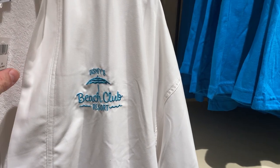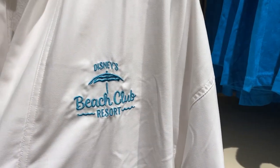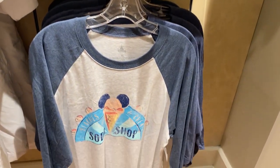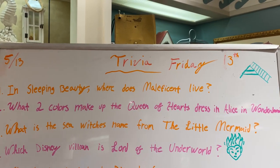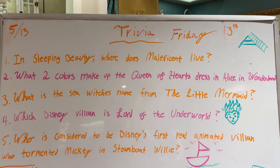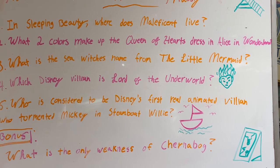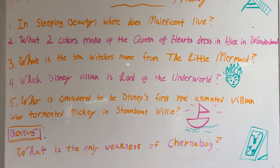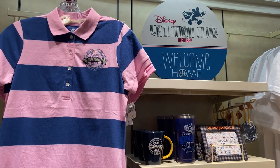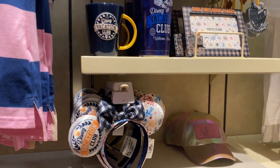Looks like they got their robes back in — no price listed, but that is their robes, and of course their merchandise for the Beach Club Resort. Still one of my favorite t-shirts. When you go into the gift shops at most of the resorts, there's always a trivia board with different questions, and if you can answer them all, you get a nice little prize button. Usually that's what we do at the Contemporary. And of course some new DVC merchandise — the Beach Club has a DVC section here.